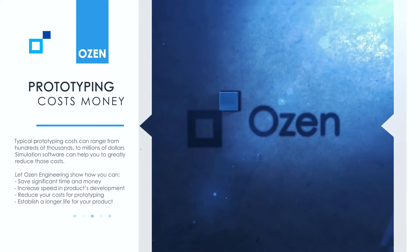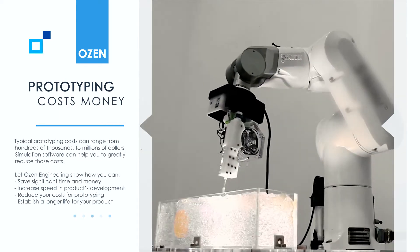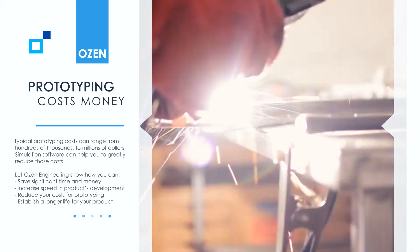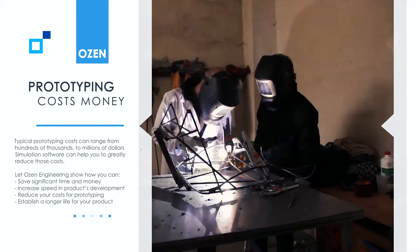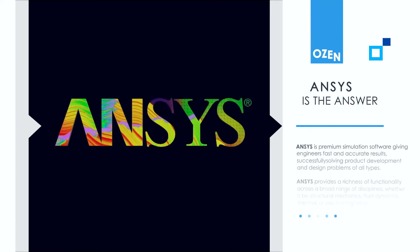Let Ozen Engineering show how you can save significant time and money, increase the speed of your product's development, reduce your cost for prototyping, and establish a longer life for your product using the ANSYS simulation software suite.